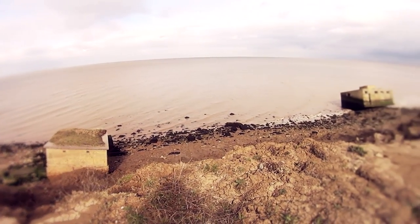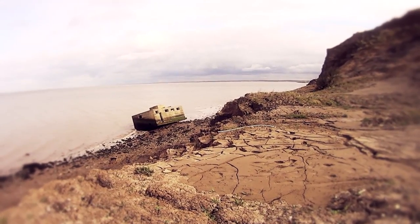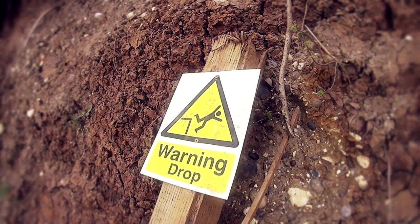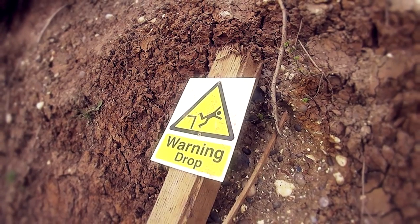The site became permanent in 1942. The station was designated as a counter bombardment battery observation post. Its main job was to plot the positions and movements of e-boats in the estuary.